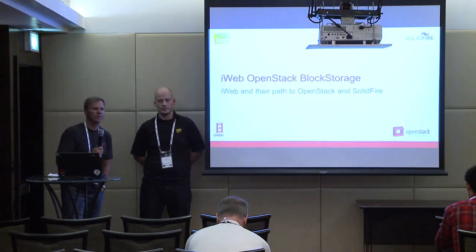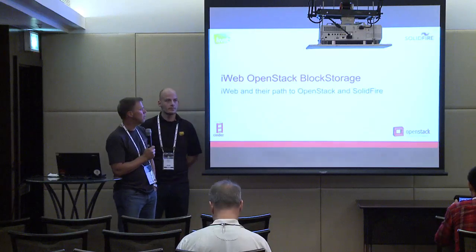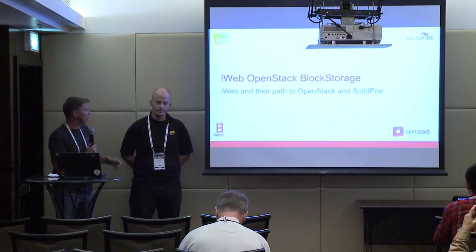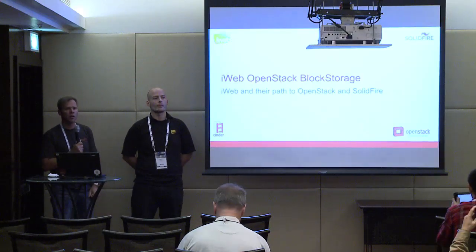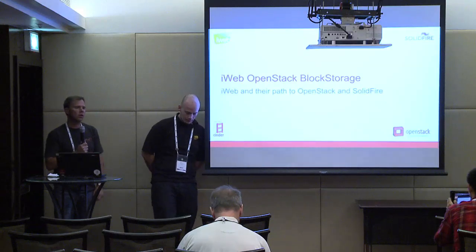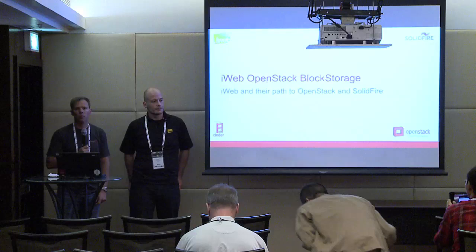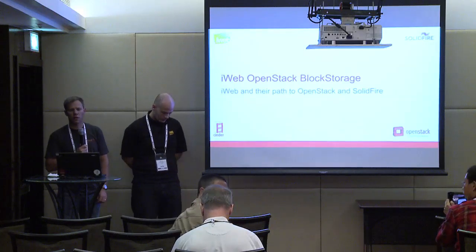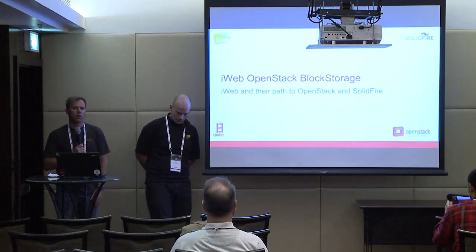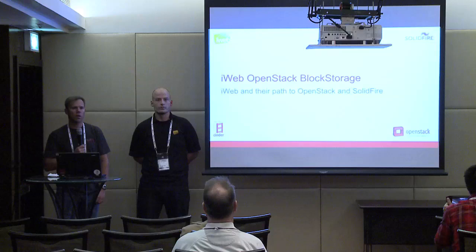My name is John Griffith. I work at SolidFire. We do a clustered storage appliance. This is Horace from iWeb. We're a service provider up in Canada. Today we wanted to talk about iWeb and block storage using OpenStack and SolidFire, give you a little background on their journey into OpenStack and how things have gone.